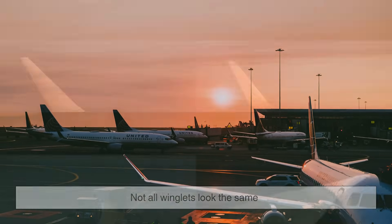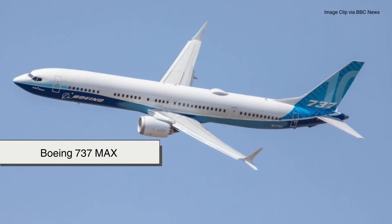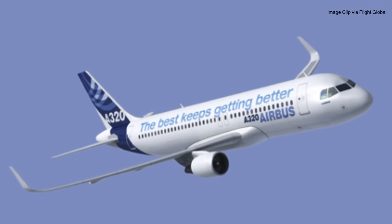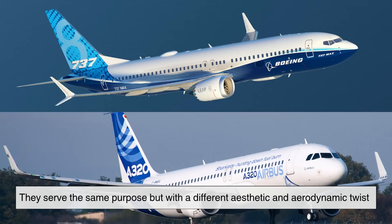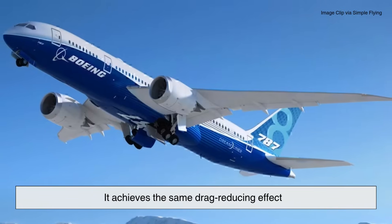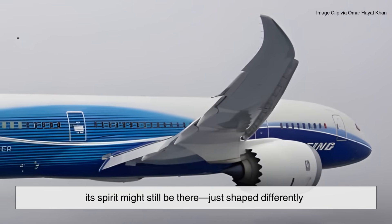Not all winglets look the same — different aircraft use different shapes depending on their aerodynamic needs. The Boeing 737 MAX uses a distinctive split-tip winglet that points both upward and downward to balance airflow more efficiently. Airbus uses sharklets: tall, smooth fins with a slight curve inspired by shark fins cutting through water. Other aircraft, like the Boeing 787 Dreamliner, don't have visible winglets at all — instead, the entire wing bends gracefully upward, forming a natural wingtip extension called a raked wingtip. It achieves the same drag-reducing effect but integrates it into the wing structure itself.